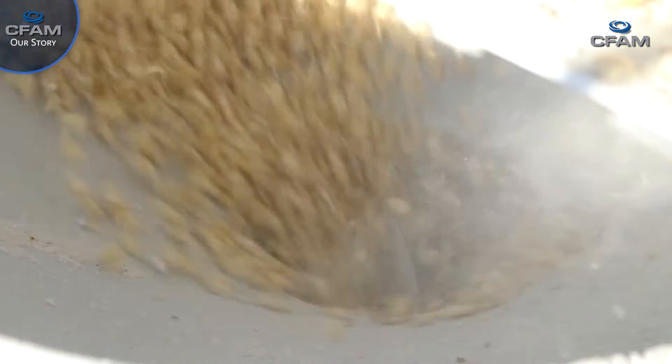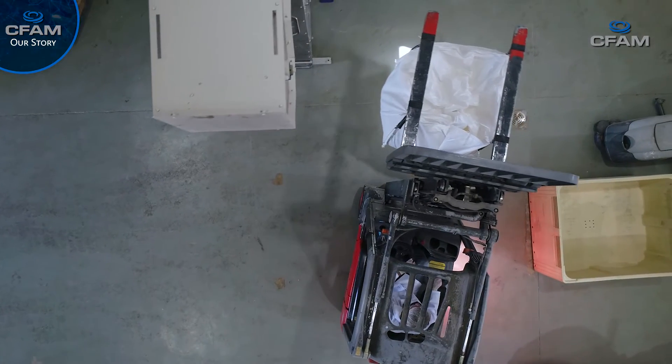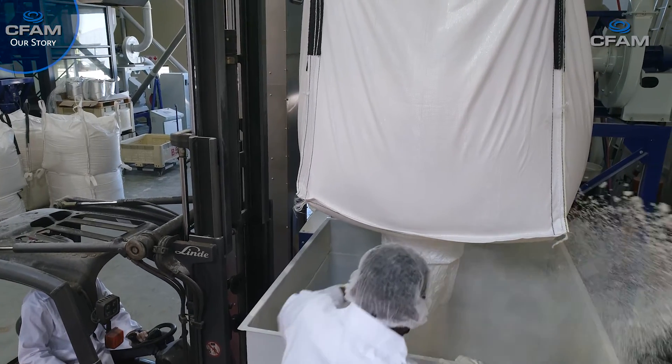We believe that we are at the beginning of a very good growth curve within Africa specifically. It's important to understand that Africa is a completely different scenario to Europe or the States — it's difficult to find skilled people in Africa. The requirements of plant operators are different. The equipment needs to be dependable and easy to control. A lot of the logging and quality control needs to be built into the system because you don't necessarily have the people to do that in the traditional way. The whole philosophy on how you design a plant is different in Africa compared to the States or to Europe.